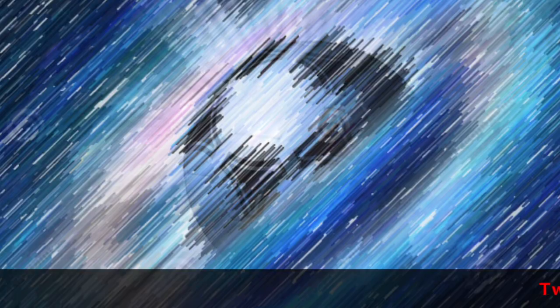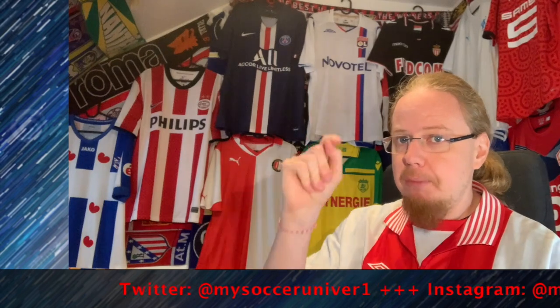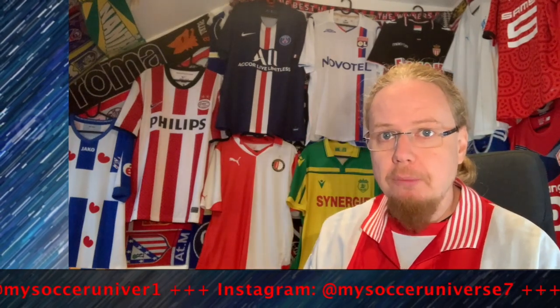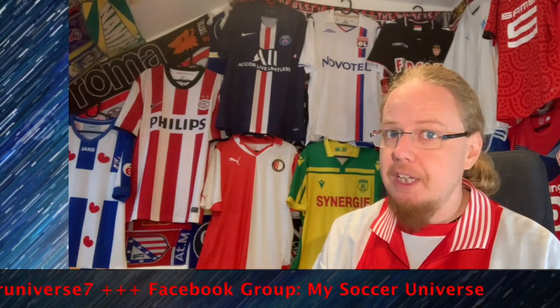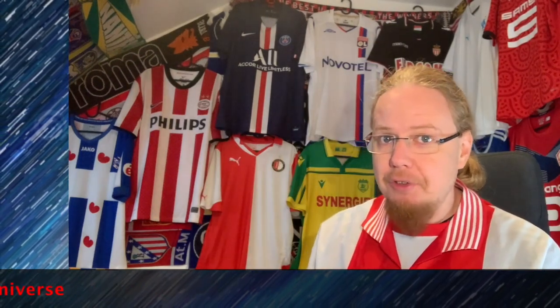Hey there, I really hope you enjoyed this video, and if you did, here are some videos and playlists you might enjoy too. Please consider subscribing to my channel and hitting the little bell icon so you get notified whenever something happens in my soccer universe. Have a wonderful day, bye!